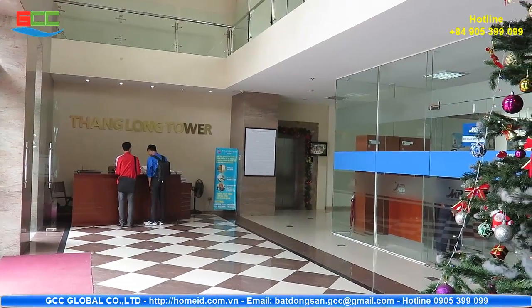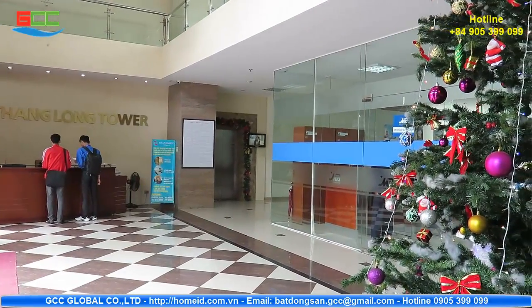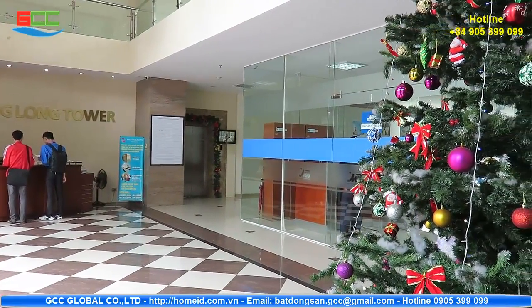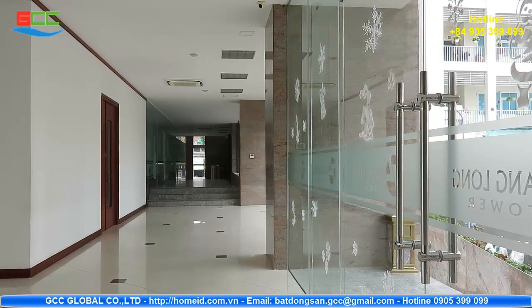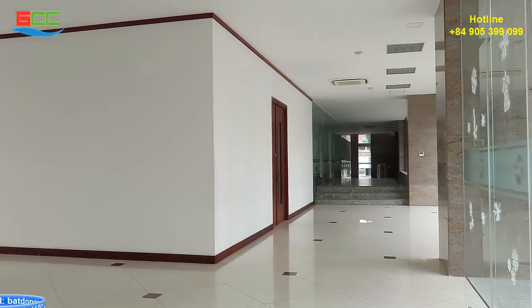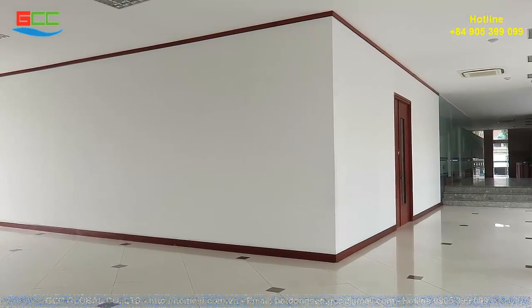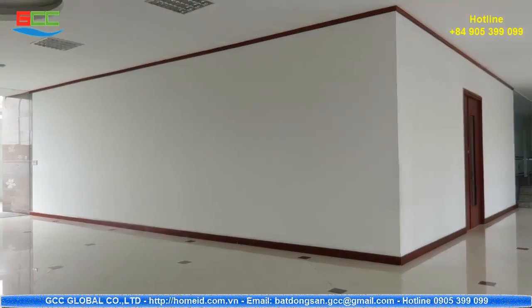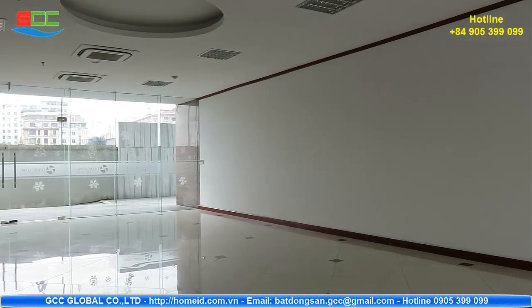Regarding the site and model design, the building is a standard office tower. Thang Long Tower has a 20-floor office space with a total area of 12,420 m². Each floor offers 634 m² of spacious design with good ventilation, creating a quality working environment.